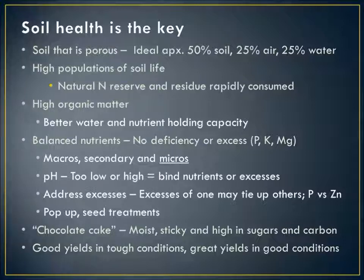What do we mean by soil health? We want to see good porosity — about 50% mineral soil, 25% air, 25% water, and somewhere in the neighborhood of 3–5% organic matter. High populations of soil life to deal with the tremendous corn and wheat residue we produce, a natural nitrogen reserve, and rapid residue decomposition. High organic matter gives better water and nutrient holding capacity. Balanced nutrients are important — not just avoiding deficiencies but also avoiding vast excesses, especially phosphorus. We need to think about how to ensure crops are getting what they need from those excess situations.